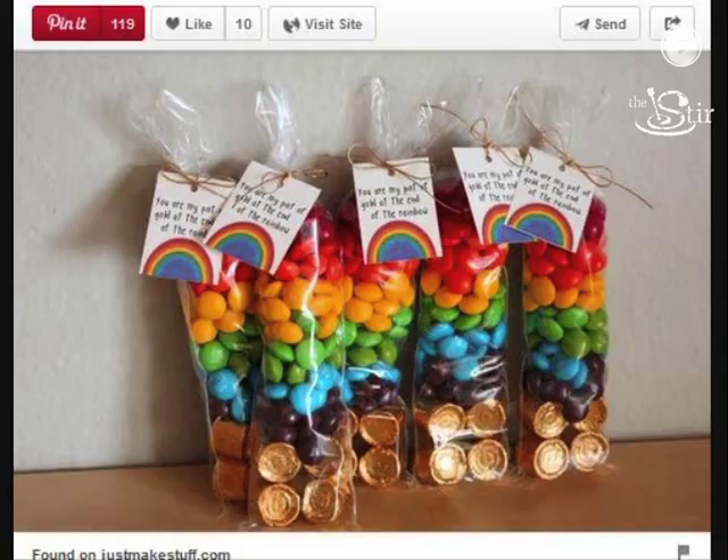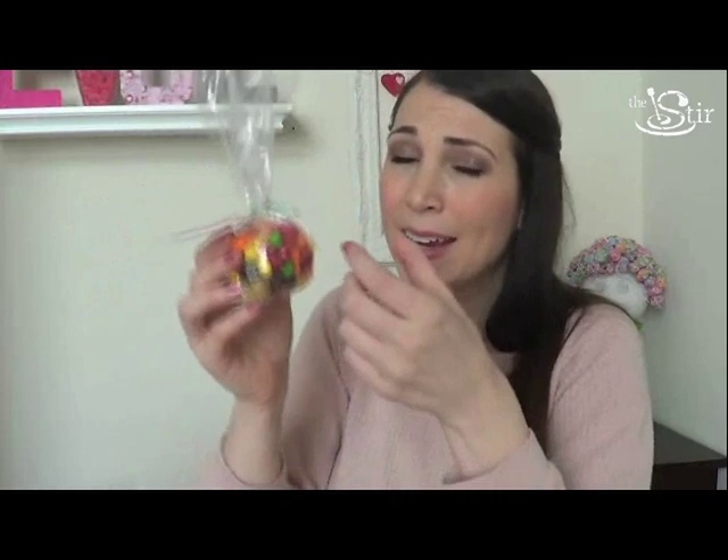And here we have the finished product. I'm really confused about my decision on this because it doesn't look like the pins I saw on Pinterest. I would say if you're going to try this, definitely use smaller bags — shorter and more narrow — because my bags were so big it gave the candy too much room to explore other areas. They didn't stay in their designated areas and that made the craft look sloppy.